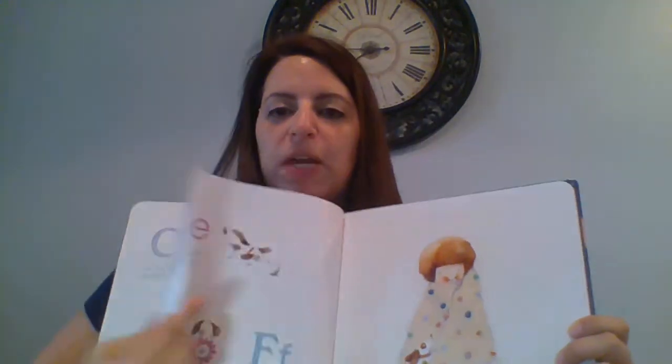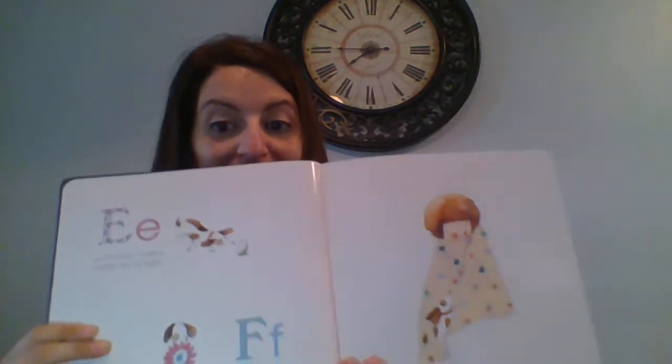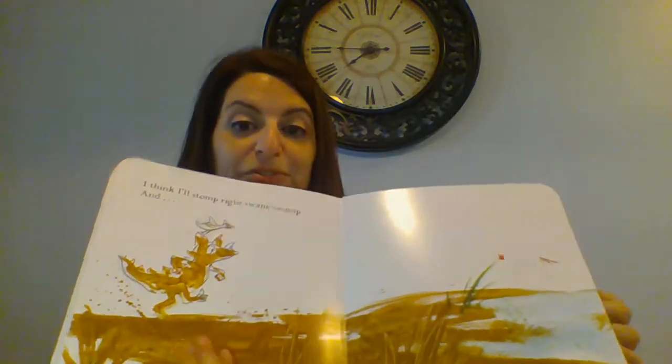Then we've got B is for Bedtime and I'm a Dirty Dinosaur. These are more of our tough pages — they're not paper, but they're sturdy. My kids can be very hard on books and these have held up very well; they're from my personal collection. This is a really sweet alphabet book good for bedtime. For I'm a Dirty Dinosaur, what's really neat is that the illustrations actually used real mud, so it's a really neat one.